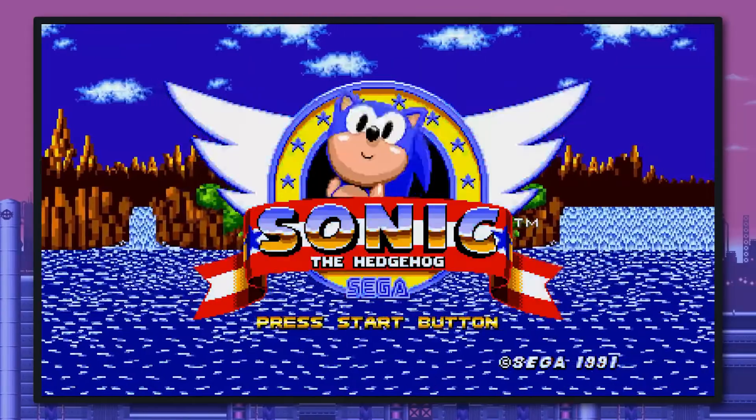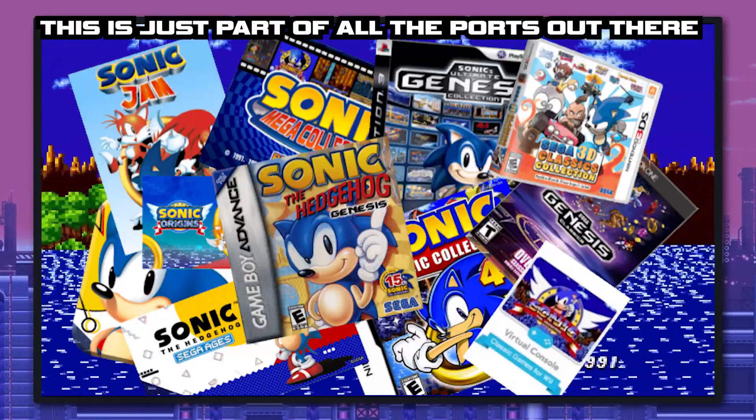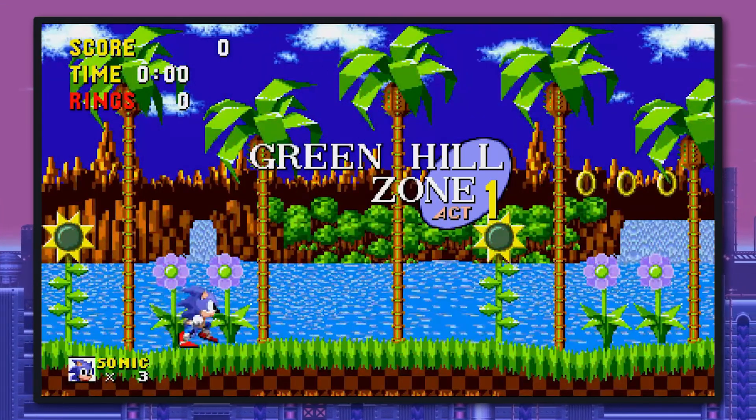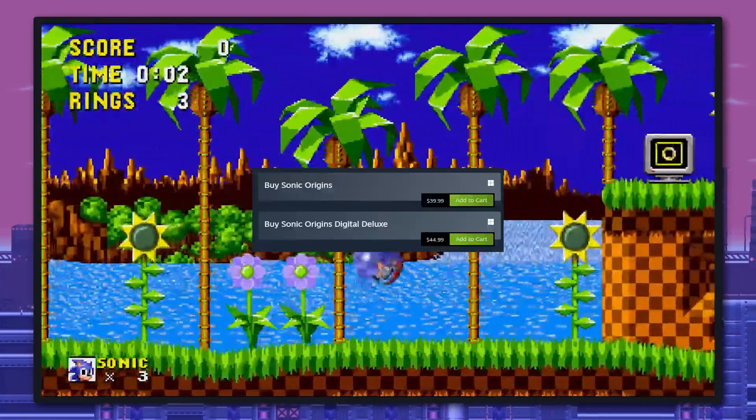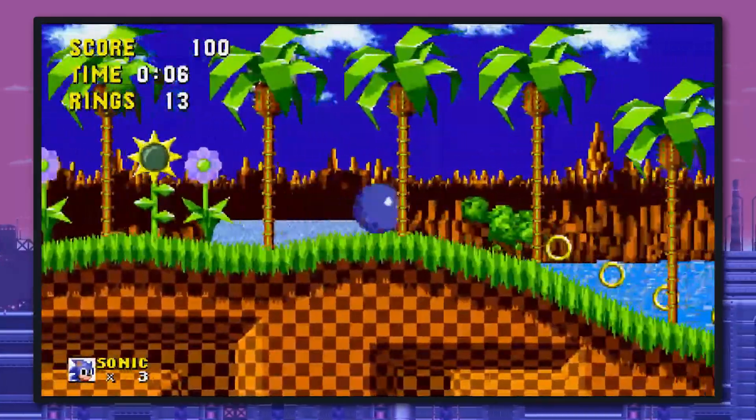The classic Sonic games are not only some of my favorite games of all time, but also some of the most re-released games of all time. The original Sonic the Hedgehog for the Genesis alone has over 22 ports across multiple consoles and other systems. Now, this leads many of you to probably think that Sonic Origins is just a quick cash grab of $40 with the newest way to play these retro titles.